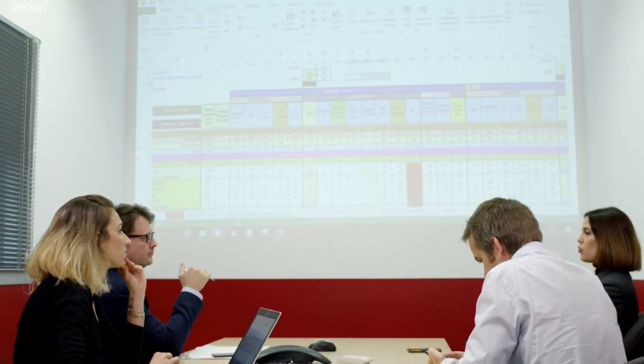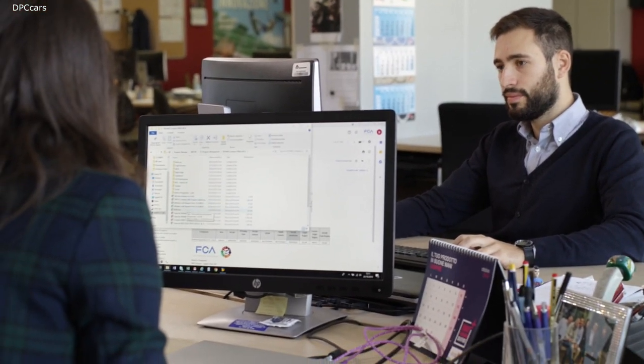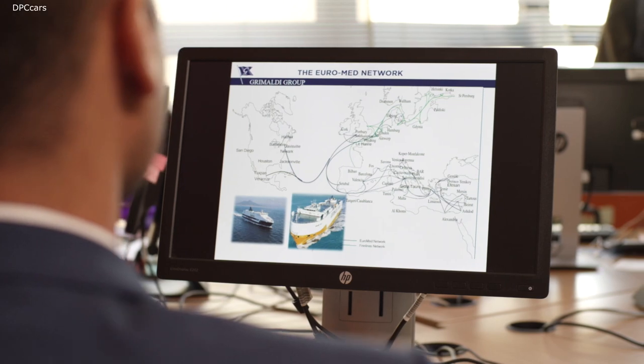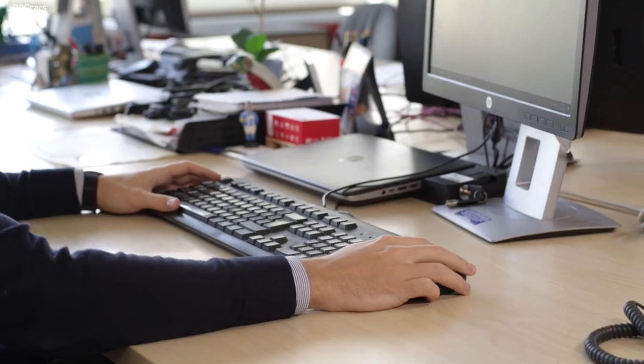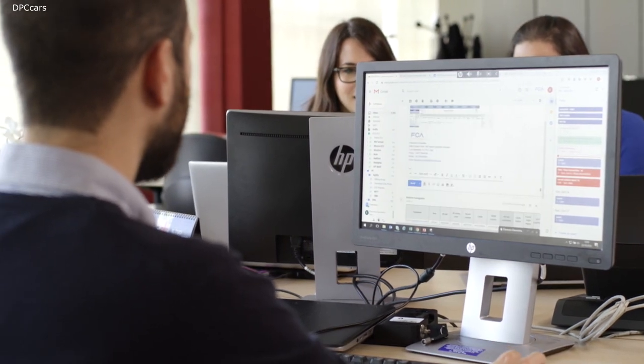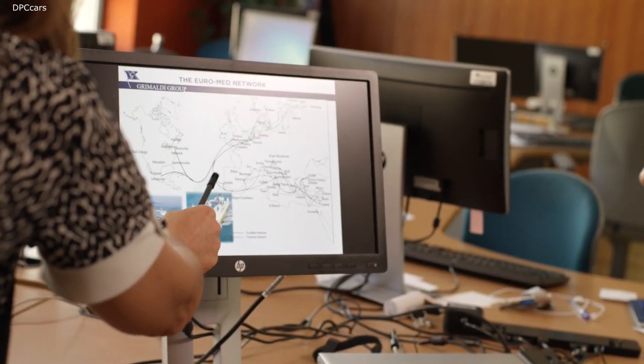Supply chain must ensure the feasibility of objectives by balancing demand and factory capacity. It must also define volumes and allocate all required resources by optimising flows and inventory. It's an extremely complex system where every link in the chain serves the previous one and supplies the next.